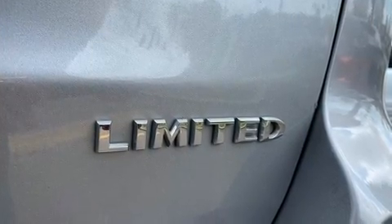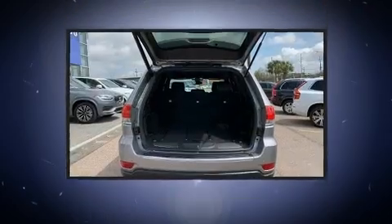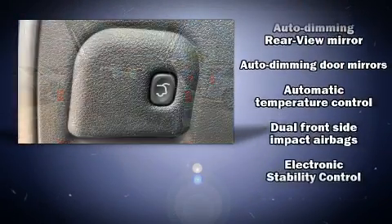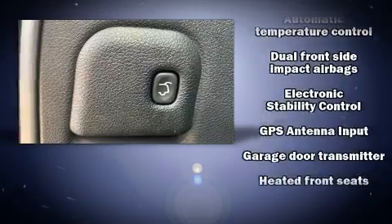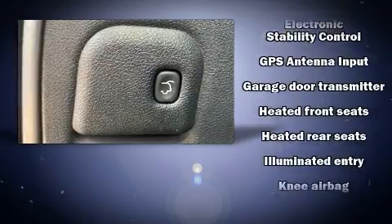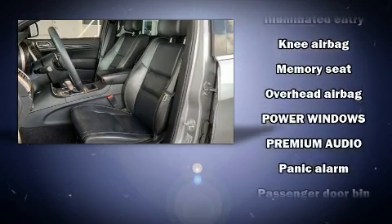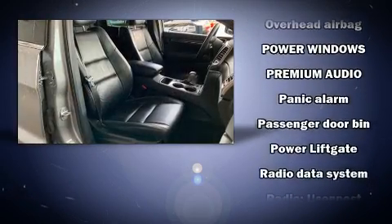Jeep also prioritized safety and security with features such as dual front impact airbags, head curtain airbags, traction control, brake assist, anti-whiplash front head restraints, a security system, and four-wheel disc brakes with ABS.